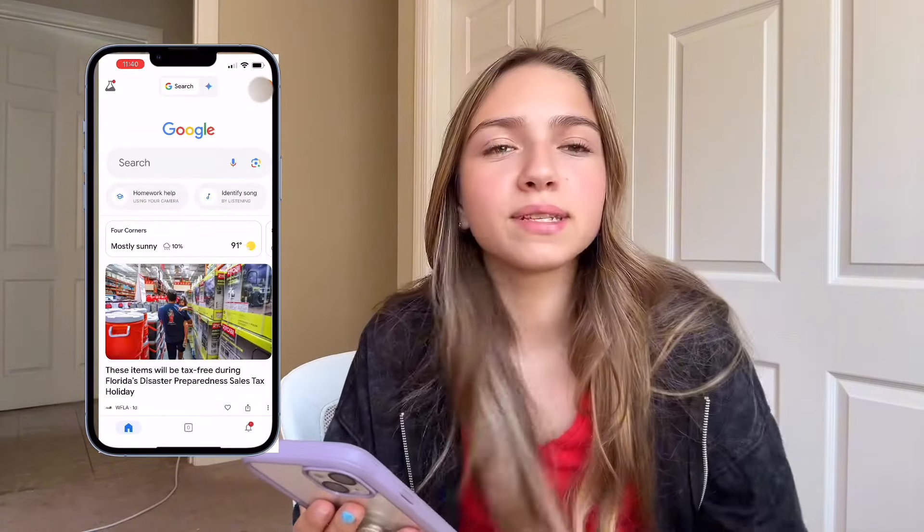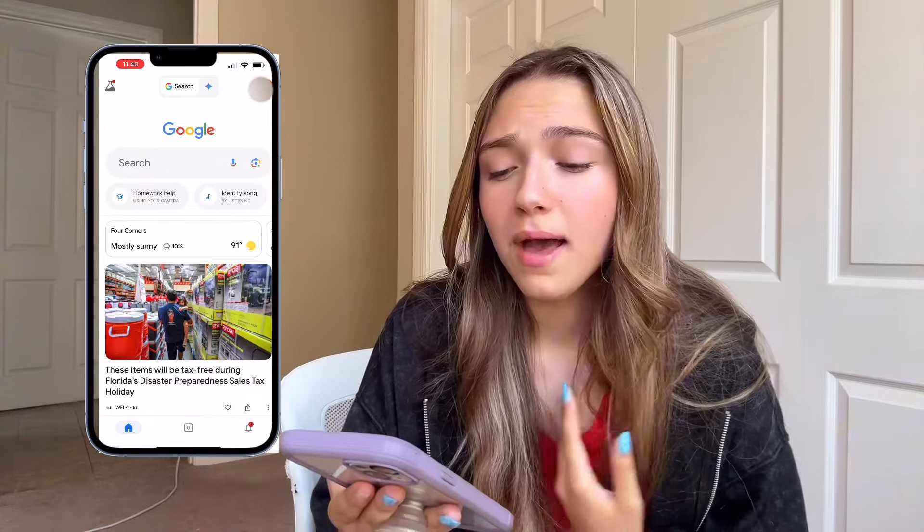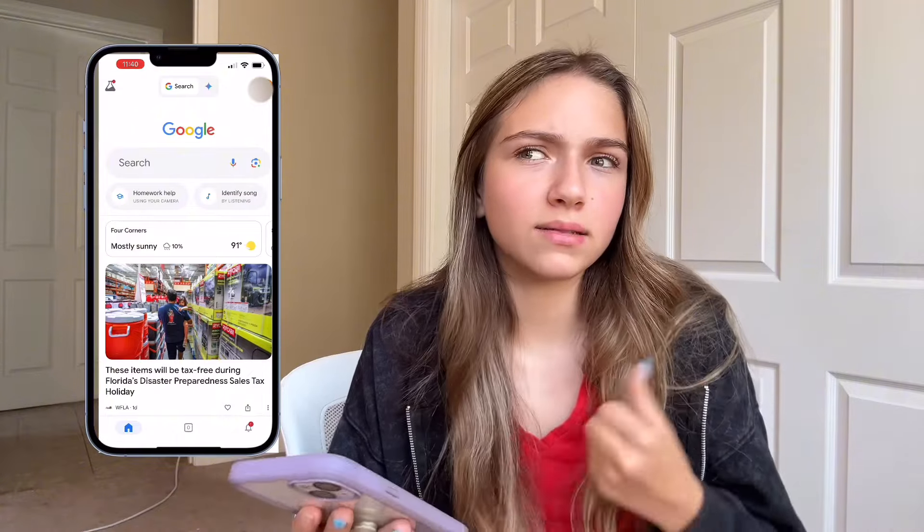Next, we have just the Google app. The only reason I have the Google app on here is I usually use Safari, but Google Lens — sometimes I need to use Google Lens and Safari doesn't have that.